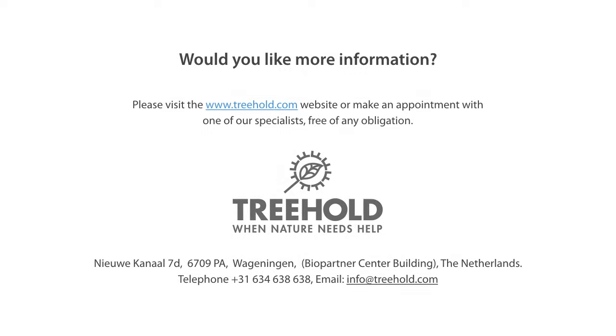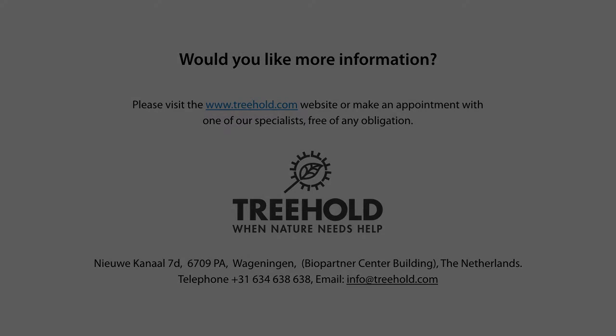Would you like more information? Please visit www.treehold.com, or make an appointment with one of our specialists, free of any obligation.